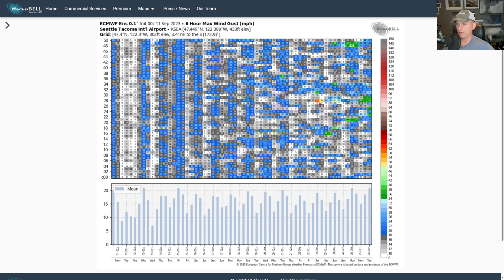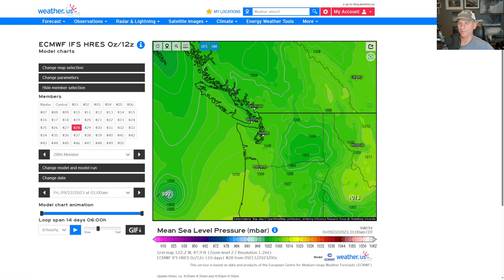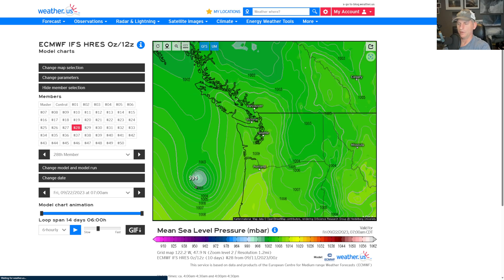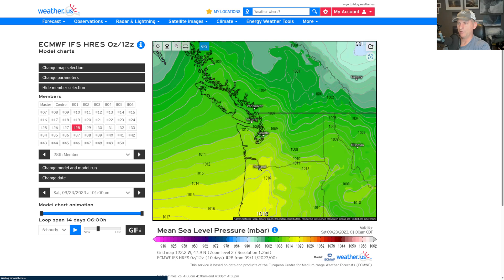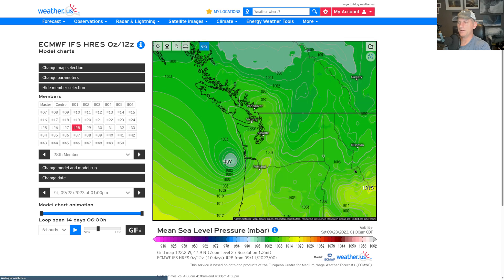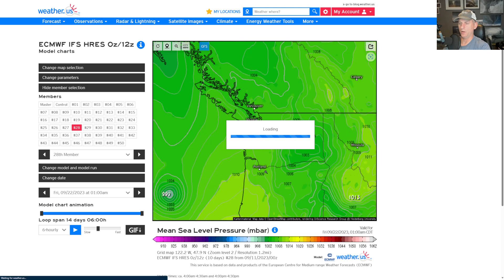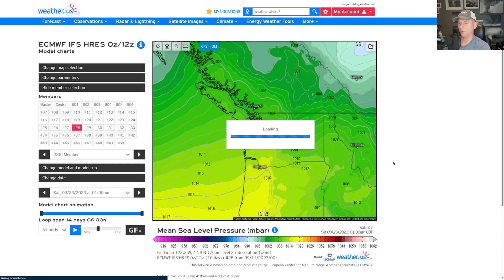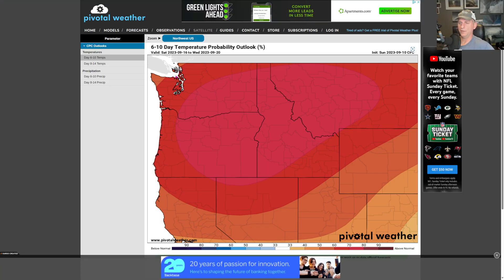Now look at this — Seattle windstorm fantasy hunt. If you look at ensemble member number 28, it has a 59 mile-per-hour gust. This is purely a novelty and purely fantasy, but this would be for September 22nd. The cool thing is you can go to that individual ensemble member — clicking on number 28, looking at sea-level pressure, you can see a tightly wound low making landfall right across Long Beach and coming up Puget Sound with a nice pressure rise, which would bring those big winds. It's not unheard of to get a big windstorm at this time of year, but it's purely fantasy.